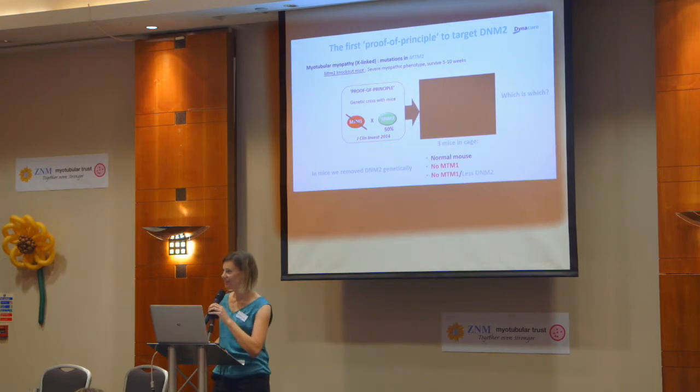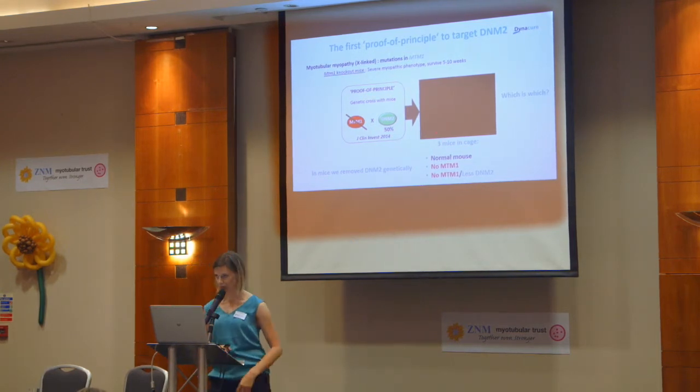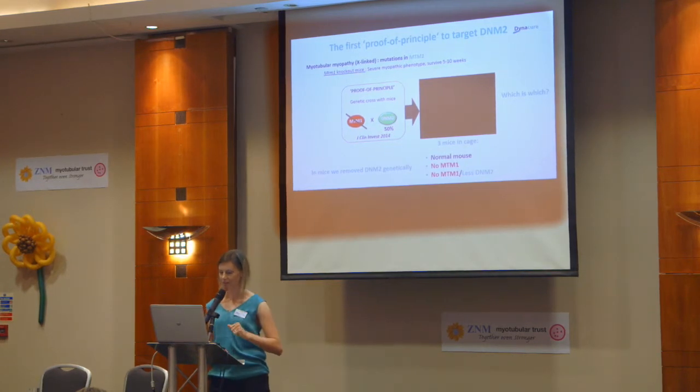We used the MTM1 knockout mouse model. This mouse has no myotubularin protein being expressed and has a very severe myopathic phenotype, tending to survive around 5 to 10 weeks in the lab. We wanted to reduce Dynamin 2 to around 50% at the genetic level. In this experiment we have three mice: a normal mouse with normal MTM1 and normal Dynamin 2; our myotubular myopathy disease model with no MTM1; and then the same mouse with no MTM1 but with reduced Dynamin 2. That's what the video shows now.